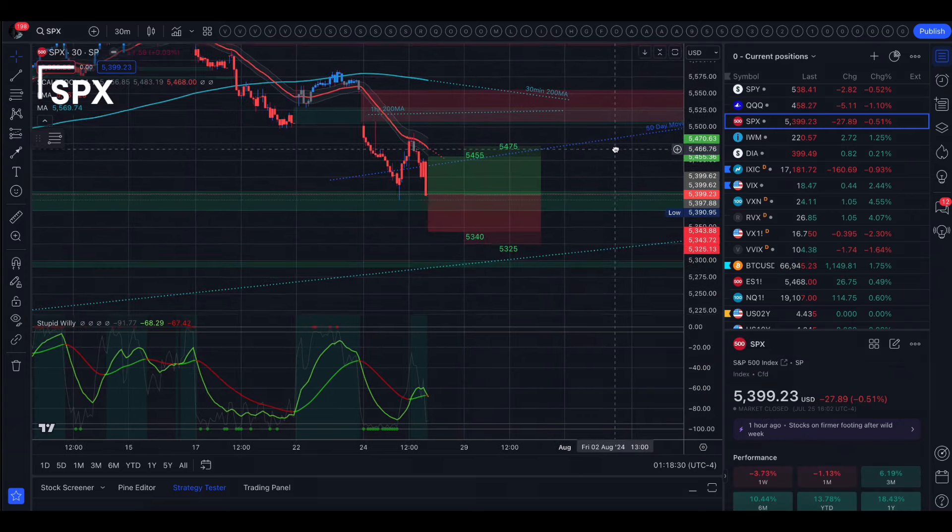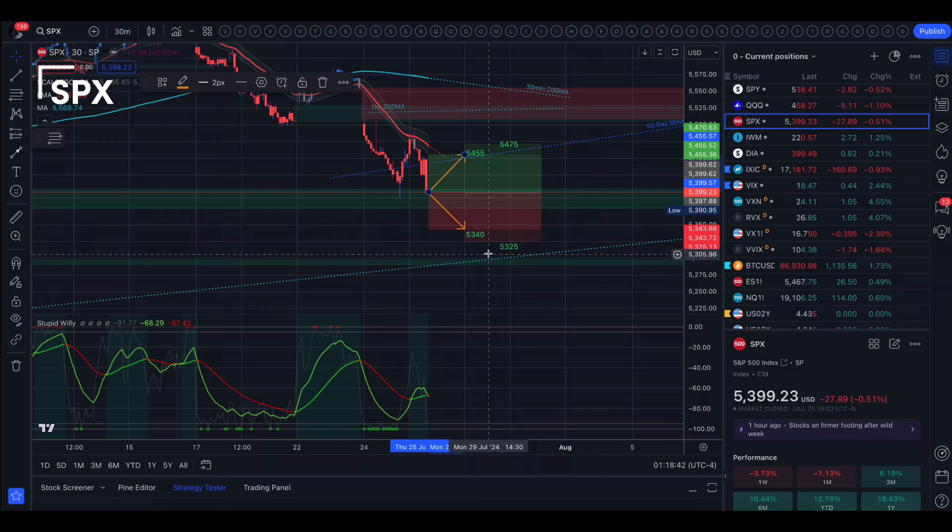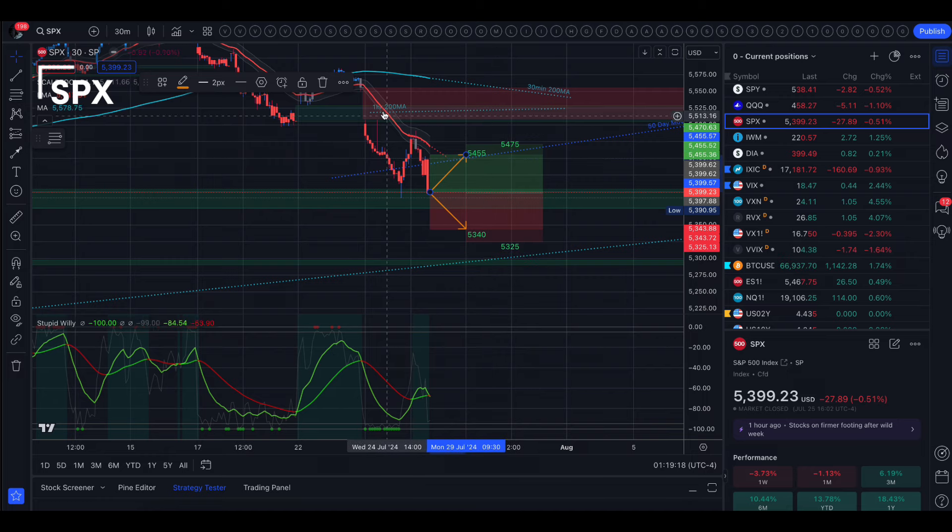Over to SPX — the implied move is between 5340 and 5455 from options. The implied move on Monday's contract is 5325 to 5475. To the upside, the 50-day moving average — we closed Wednesday and today underneath it, so ever since we got underneath it we have closed underneath it. The 50-day moving average is the first level to look for, then the 35 EMA which is coming down. Once markets open tomorrow, we'll see the 35 EMA get closer to the top of the implied move at 5455, possibly capping our day at around those levels.